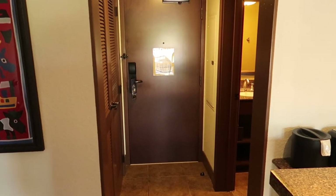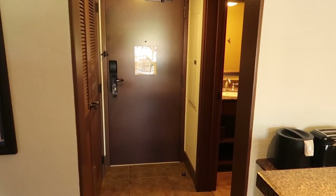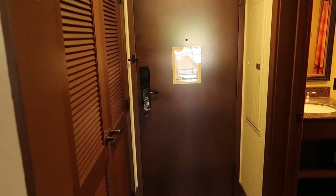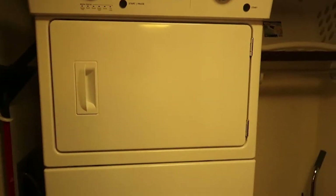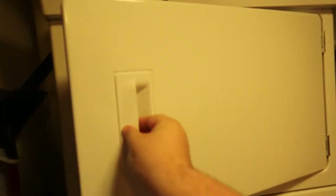Alright, we're going to start where you enter the room. We're on the fourth floor. Right when you walk into the room, you have this closet. And you have a very nice washer and dryer. We actually washed and dried all of our clothes, so when we get home we don't have much stuff to do.